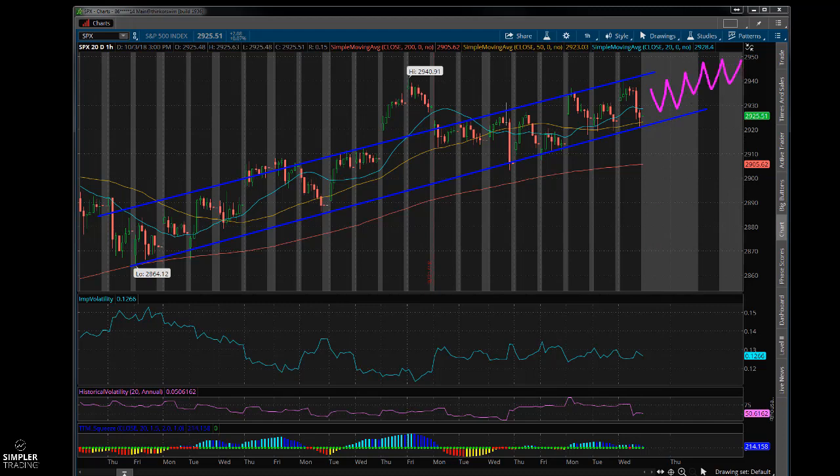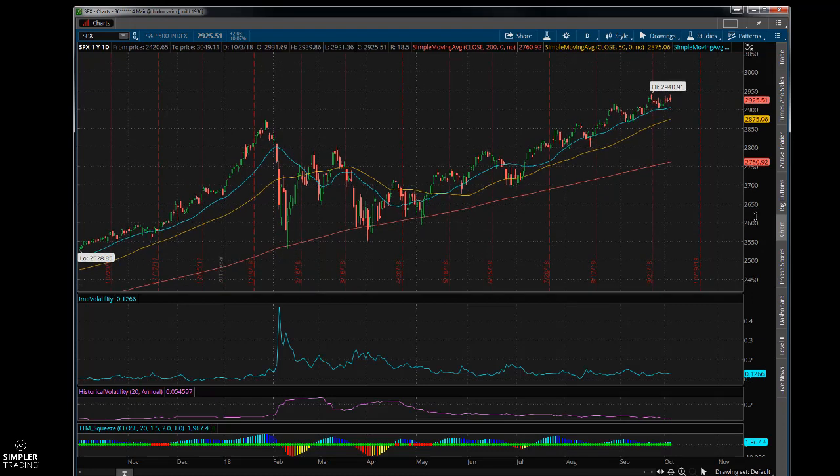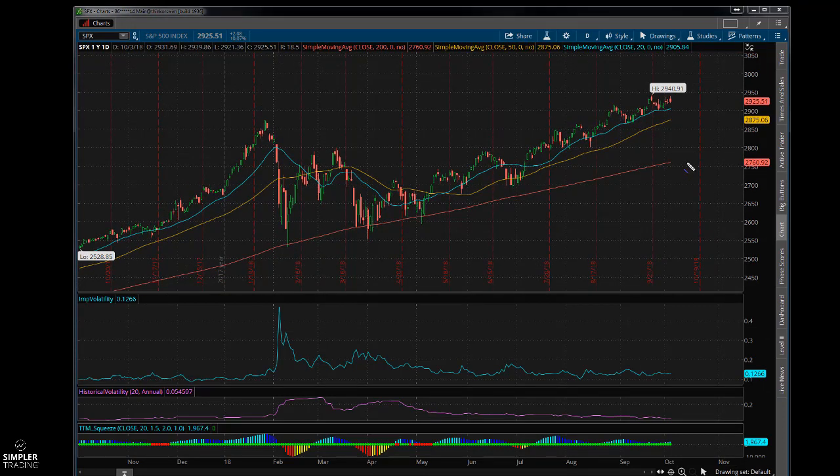On a one-year chart you can see where we bumped up into this 2940 level. Looking at these larger time frames, we're kind of hugging the upper end of this channel as we go higher, which is good. But I was talking about this in the trading room today - I think it would be much healthier for the market if we pull back some, whether it's to the 20-day or 50-day, or somewhere in this channel.